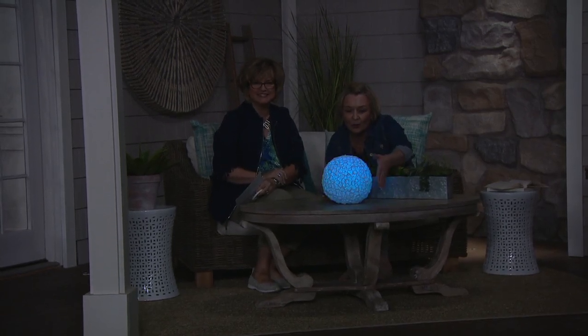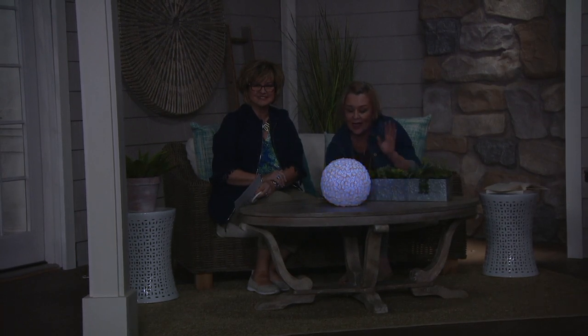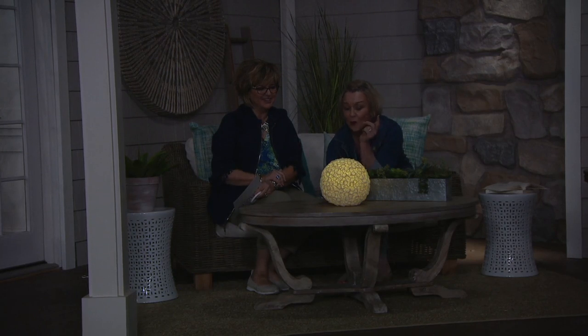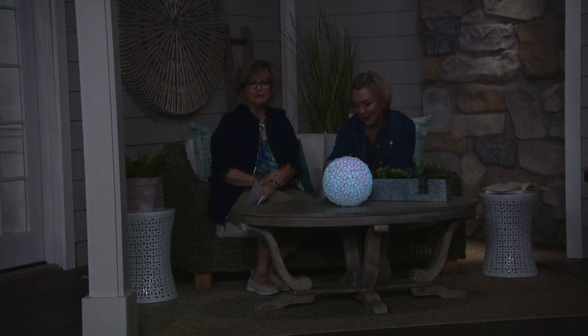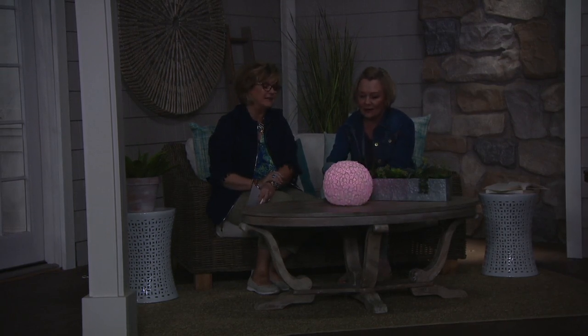This light doesn't blink — the color just ombres from one to the next. As I'm staring at it, I'm like, oh, the green's my favorite. Oh wait — I like the blue. Here comes red. I love this one. These are like an aqua — well, that's just like something you would see in a vacation paradise.